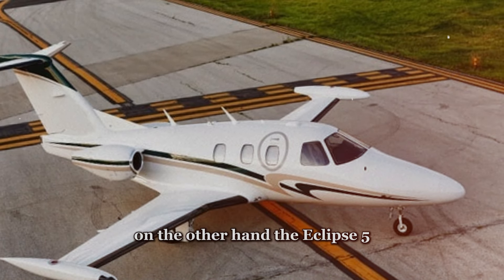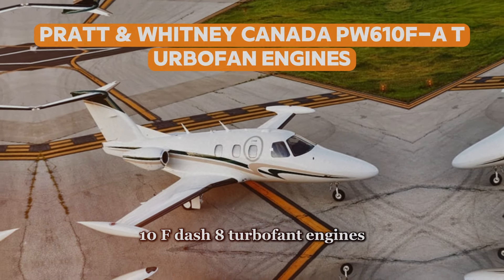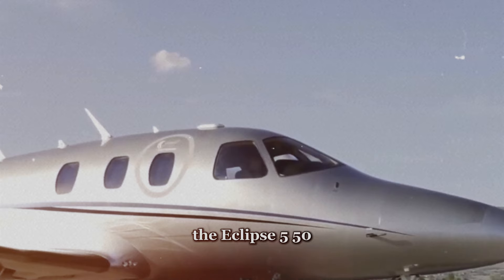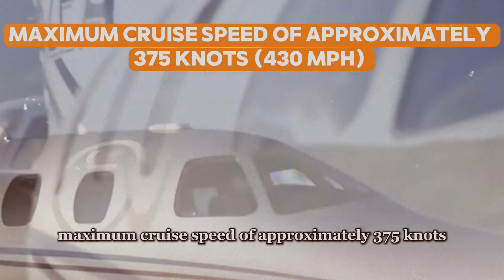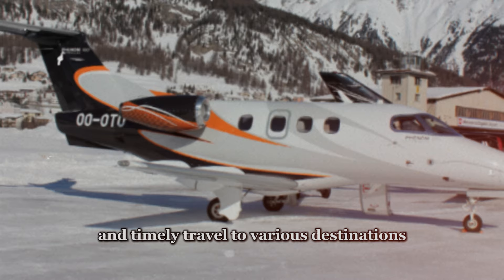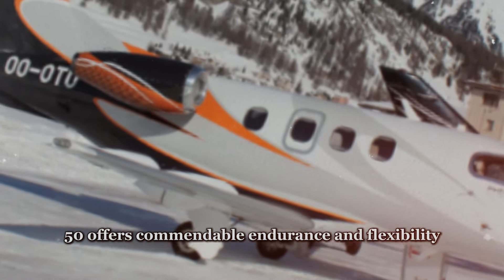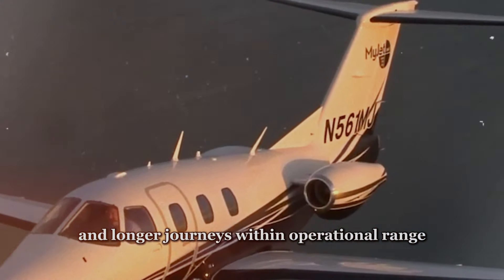On the other hand, the Eclipse 550 is equipped with two Pratt & Whitney Canada PW610 F-A turbofan engines, delivering approximately 900 pounds of thrust each. Despite having lower engine thrust compared to the Phenom 100, the Eclipse 550 boasts an impressive maximum cruise speed of approximately 375 knots — that's 430 miles an hour — allowing for efficient and timely travel. With a range of approximately 1,125 nautical miles, the Eclipse 550 offers commendable endurance and flexibility, suitable for both short-haul trips and longer journeys within operational range.